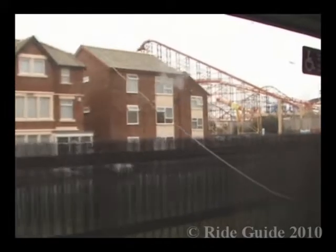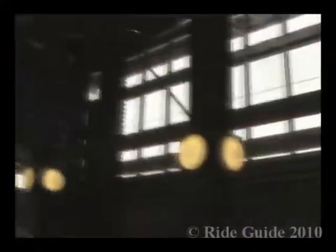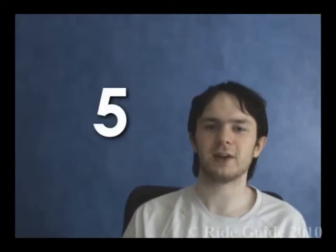I'm a coaster enthusiast, so I tune into everything that's wrong with the ride and moan about it afterwards. Most regular park guests love the Pepsi Max Big One, mainly because of the height and the speed. And I suppose at the end of the day, that's all that matters. Time for some ratings. Visual appeal and theme: the ride is naturally great to look at, but that's where all my compliments end. The station is rather vanilla and there seems no major attempt to make the ride look better. And seriously, the drinks cans? For this, the Big One gets 5 out of 10.